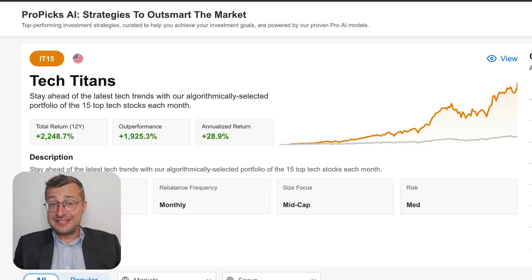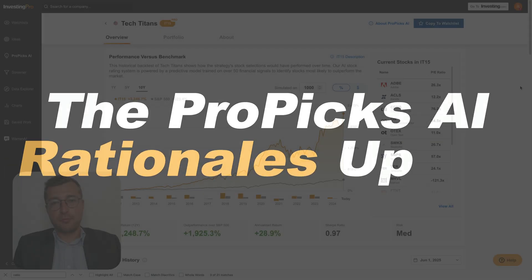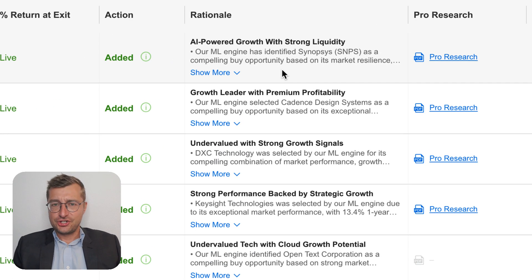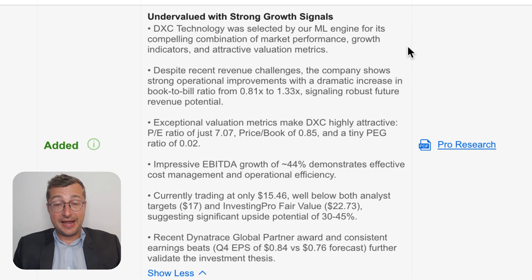While the output is sophisticated and brings proven returns, until recently the logic behind each pick wasn't always obvious. That's where the ProPix AI rationale upgrade comes in. One of the most persistent comments we get from our users is that the AI often operates as a black box. Sure, the models produce great stock picks, but without context, even seasoned investors hesitate to act on them.